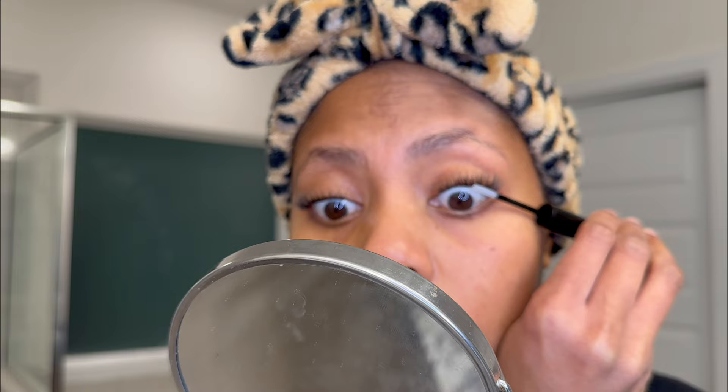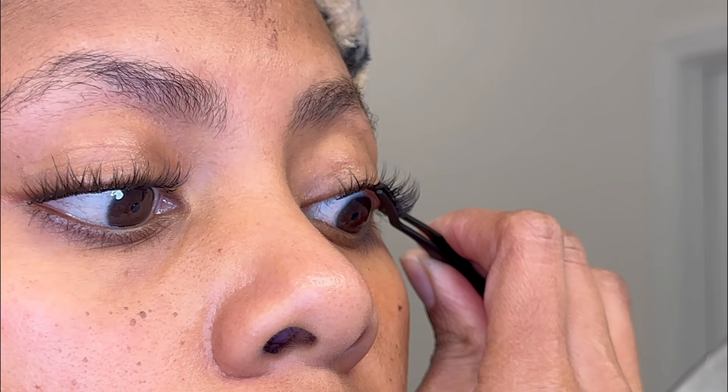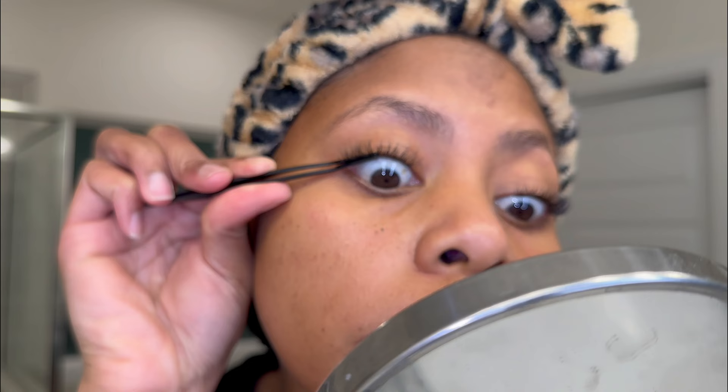Now that I have my lashes the way I like them, I'm going to apply the sealant. The wand on this sealant is different than the wand in the kit — it's thinner, but both are equally good. It's formulated to react with the bond, so keep in mind that when applied to anything else it does create a white cast. Focus only on the base where you applied the bond, or you can also put some sealant on the tweezers to merge the lashes together — it makes them seamless, it marries the lashes. Make sure to avoid the lash hairs themselves so there is no white cast.